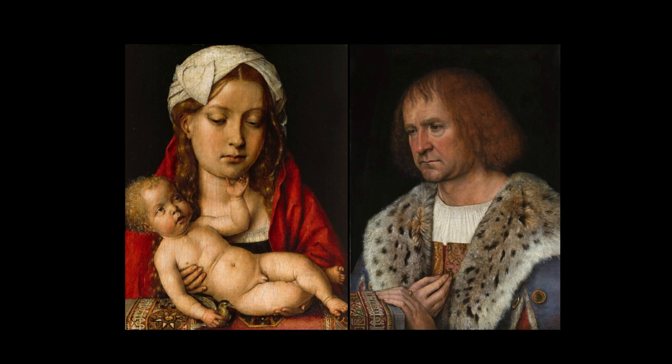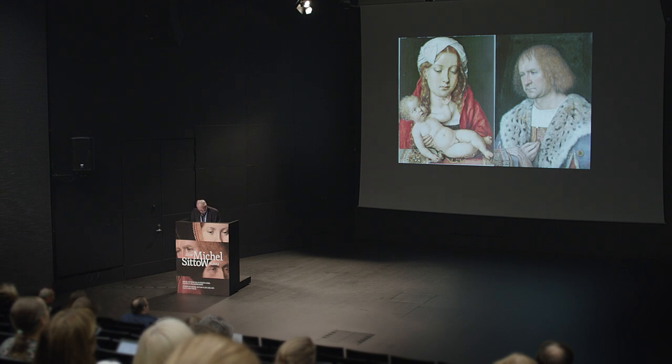The identification of the sitter as Diego de Guevara rests largely on the belief that the diptych was in the possession of Mencia de Mendoza, third wife of Hendrick III of Nassau, and that it is the work described in a 1548 inventory of her collection as 'una pintura de Nuestra Señora con su hijo en brazos, en la otra Don Diego de Guevara con una ropa informada.' The same information appears in the inventory of 1554 made at the time of her death. If the identification is correct, the first owner was most likely Diego de Guevara. After Mencia de Mendoza's death, both pictures apparently remained in or near Spain. The Virgin and Child is said to have come from near Burgos and was acquired in 1914 by the Kaiser Friedrich Museumsverein.